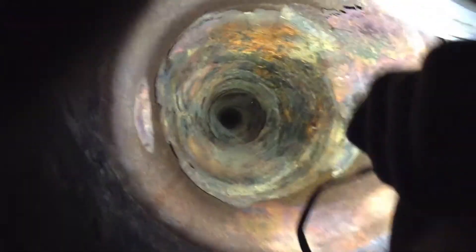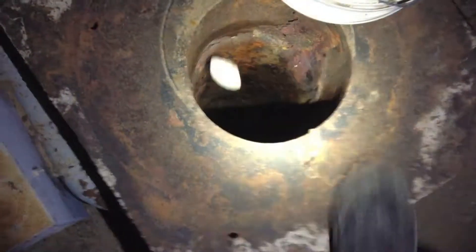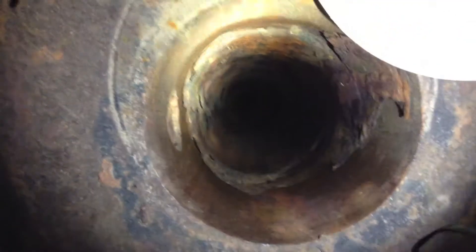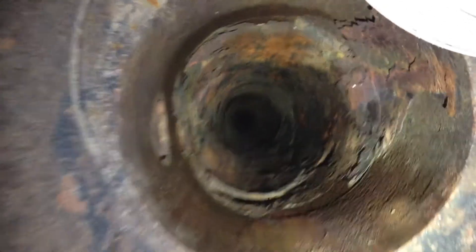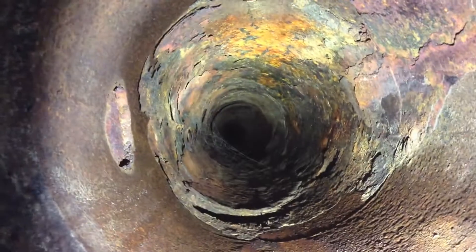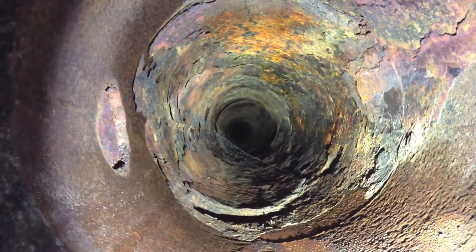It goes down forever as far as I can tell. I'm going to push this rock down so we can see and hear if it ever ends. The noises are still going.